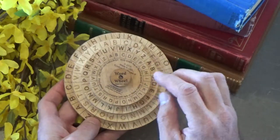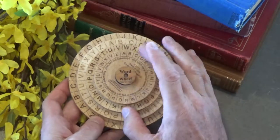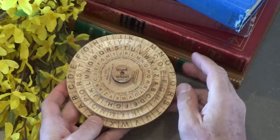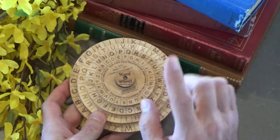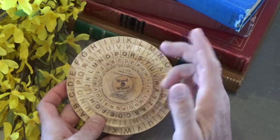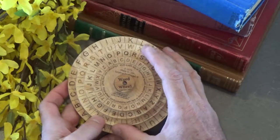What you have here are four wheels featuring the complete alphabet around each of these wheels. So A through Z on each of the four wheels, and the object of the puzzle is to create two four-letter words at the same time, reading from the outside-in.